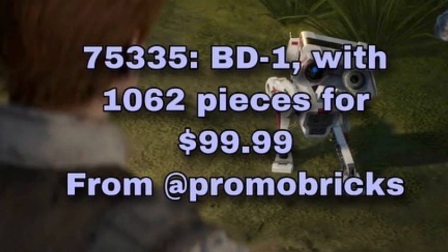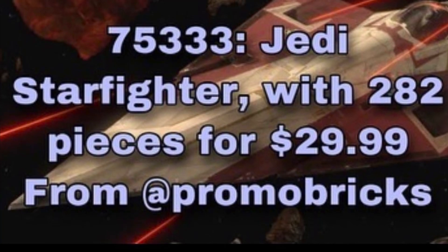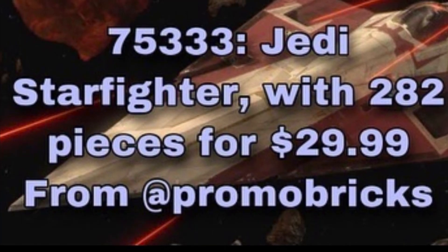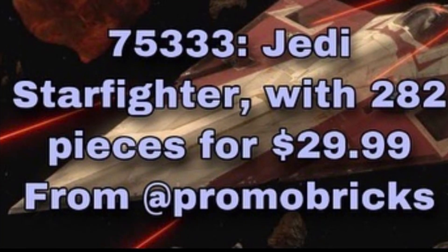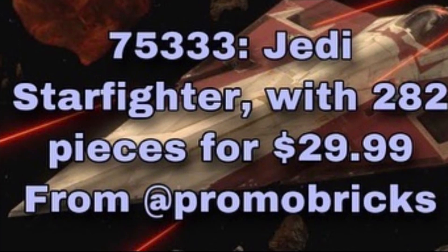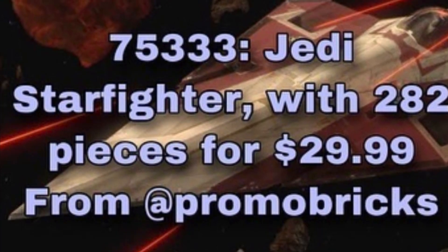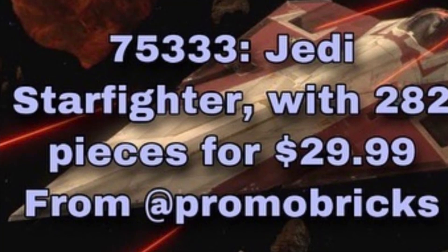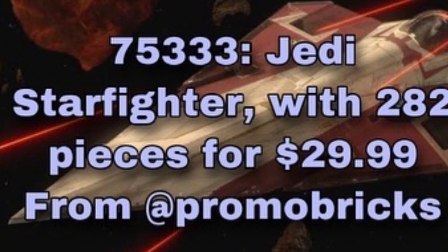If it comes with an actual BD-1 minifigure, like a little size similar to R2, I'm definitely going to get this set. The next set is a Jedi Starfighter — I would assume Obi-Wan's — set 75333 Jedi Starfighter with 282 pieces for $30 US dollars or $40 Canadian, from Promo Bricks. I assume this is going to be based on Episode 2 with an Episode 2 style, maybe a Jango Fett minifigure and an Obi-Wan from Episode 2.